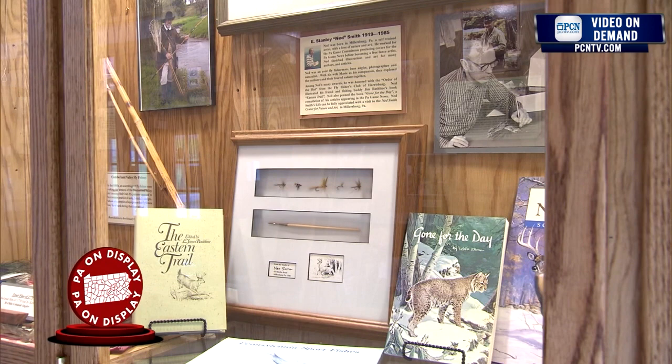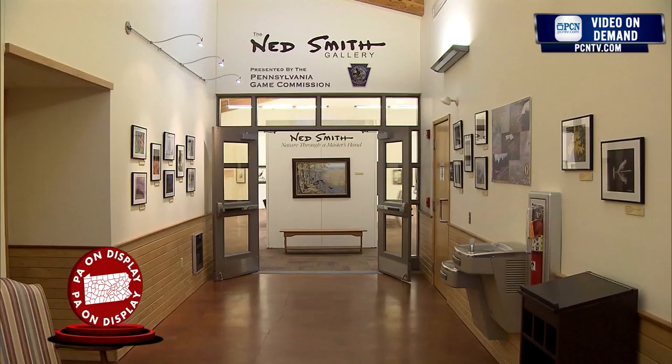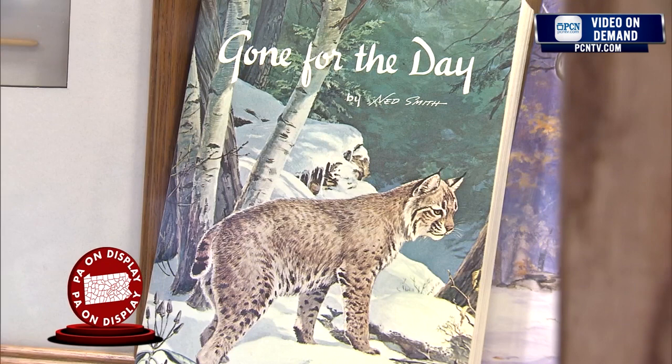This is Ned Smith's display from Millersburg, Pennsylvania. Ned Smith is a very famous wildlife artist from this area of Pennsylvania. They have a Ned Smith Wildlife Museum Center up in Millersburg with many of his originals and prints on display. Ned Smith did the cover of Pennsylvania Game Magazine for 30 plus years. We have his original paintbrush here, trout flies that he tied, a few of the books that he wrote, and a few books that he illustrated.